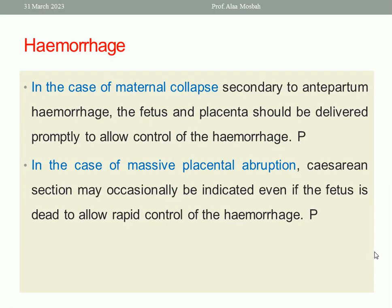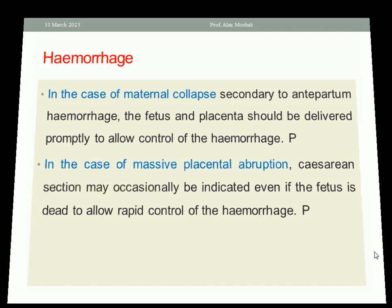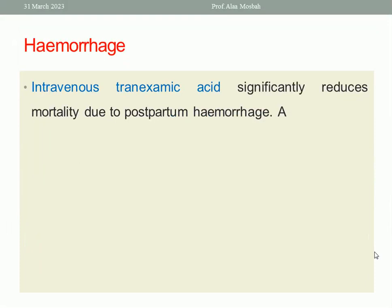Common causes of maternal collapse include hemorrhage such as antepartum hemorrhage — placenta previa or placental abruption — or postpartum hemorrhage. The fetus and placenta should be delivered immediately to allow control of the hemorrhage. In case of massive placental abruption, caesarean section may occasionally be indicated even if the fetus is dead to allow rapid control of hemorrhage. Intravenous tranexamic acid significantly reduces mortality due to postpartum hemorrhage.